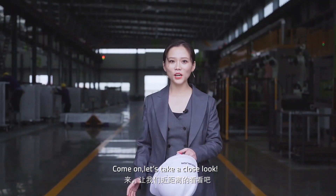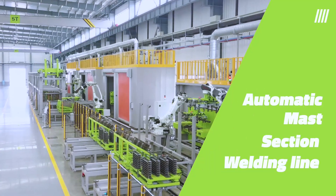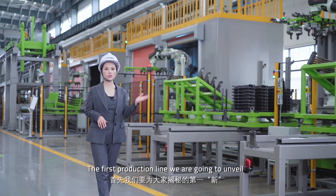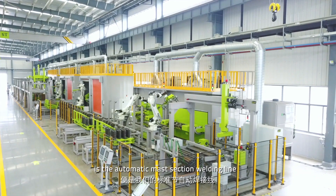Come on, let's take a close look. The first production line we are going to unveil is the automatic master section welding line.